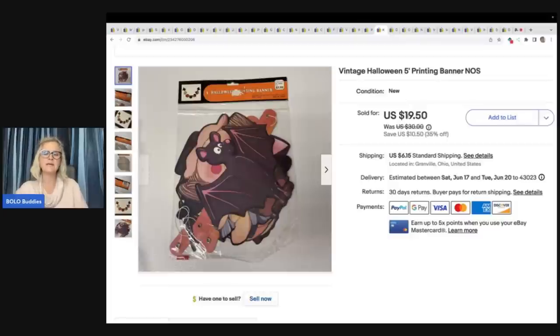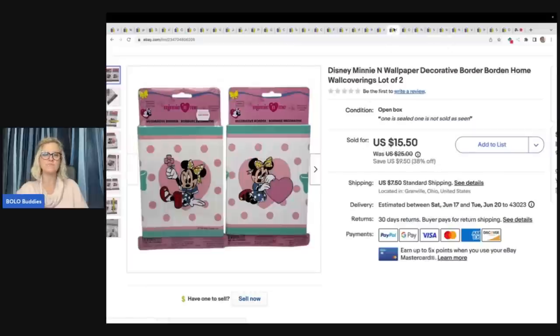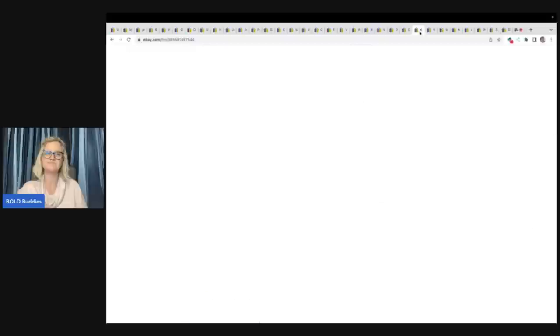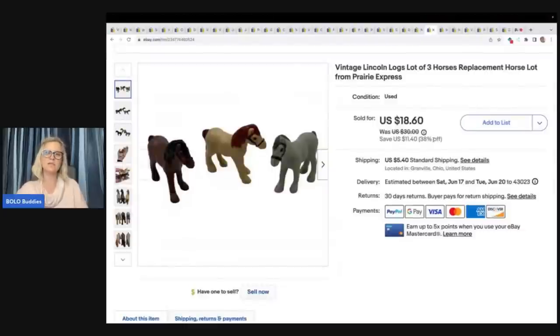Vintage Halloween 5-inch printing banner new old stock. This retailed for $1.99 back in the day, made in Taiwan. I sold this for a best offer of $14 plus shipping and got it at a garage sale for $1. Minnie Mouse Wallpaper Border — I got this at the Goodwill Benz and sold it for $15.50 plus shipping. This is a Gund Victoria's Secret collab — it's an exclusive, gonna be harder to find, probably can sell for more. It was from 2001, retired, with the original tag. Got it at a garage sale for $1 and it sold for $21.70 plus shipping. Mojo Golf Balls by Nike — damaged box, got them at the Benz, sold them for $8 plus shipping. These next items are Vintage Lincoln Log Horses — the replacement horsies from the Prairie Express. Got them at the Benz and sold for $18.60 plus shipping.